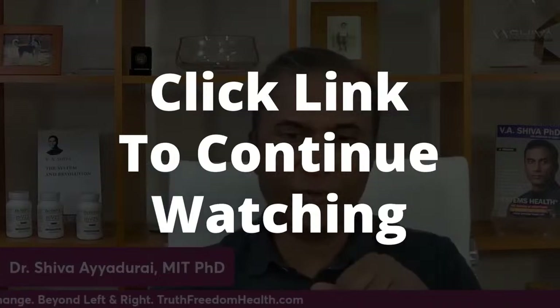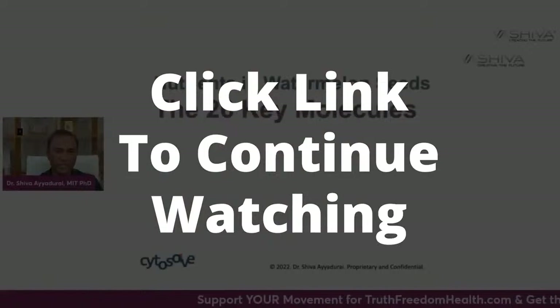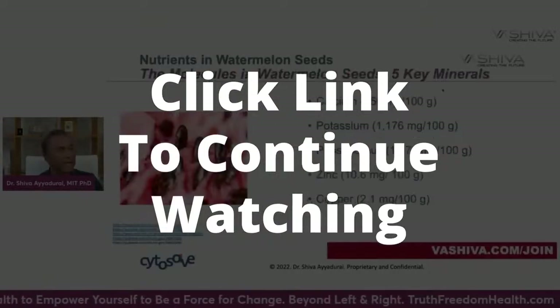Hi everyone, this is Dr. Shiva Ayadurai. Before we continue, I want to remind everyone that because of massive censorship and shadow banning that still continues on social media platforms, I'd like you to click the link to continue watching this on our own platform.